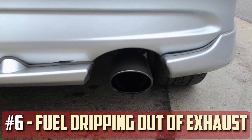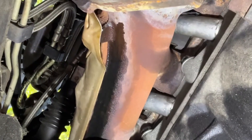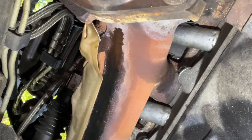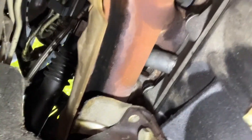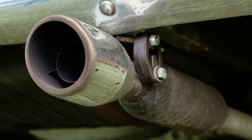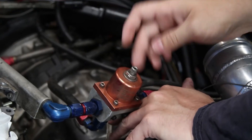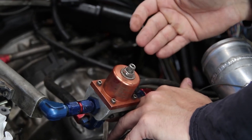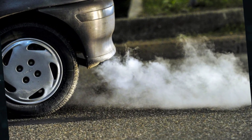Fuel dripping out of exhaust: Although it is uncommon, if gasoline is dripping out of your tailpipe, your fuel pressure regulator has most likely failed. It is possible for some gasoline to enter the vehicle's exhaust system due to a malfunctioning regulator, and some of it might make its way into the exhaust fumes exiting the tailpipe. Make sure there isn't any condensation or water leaking out of your exhaust before suspecting this — a small amount of water is usually perfectly safe.